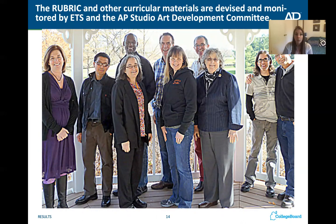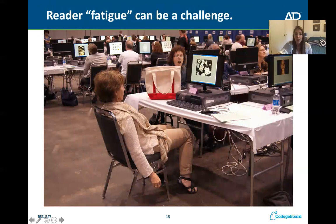People who work for ETS, a company that makes tests, also work on AP. The reason you want to make your portfolio stand out is because of examples like this — if you see that lady yawning and the lady leaned back in her chair, these people are scoring from seven in the morning to four or five in the afternoon for several days straight. They are looking at a lot of portfolios, so you don't want yours to be boring, especially if they look at it later in the day.